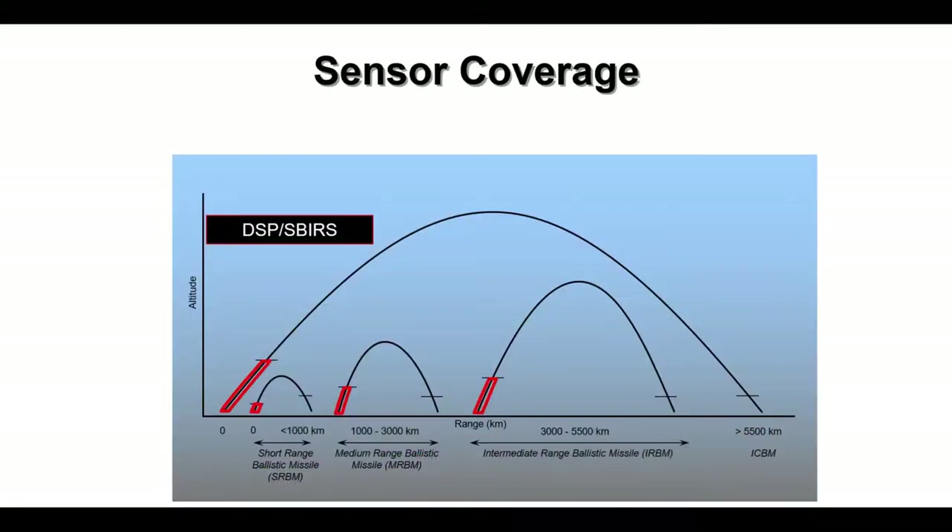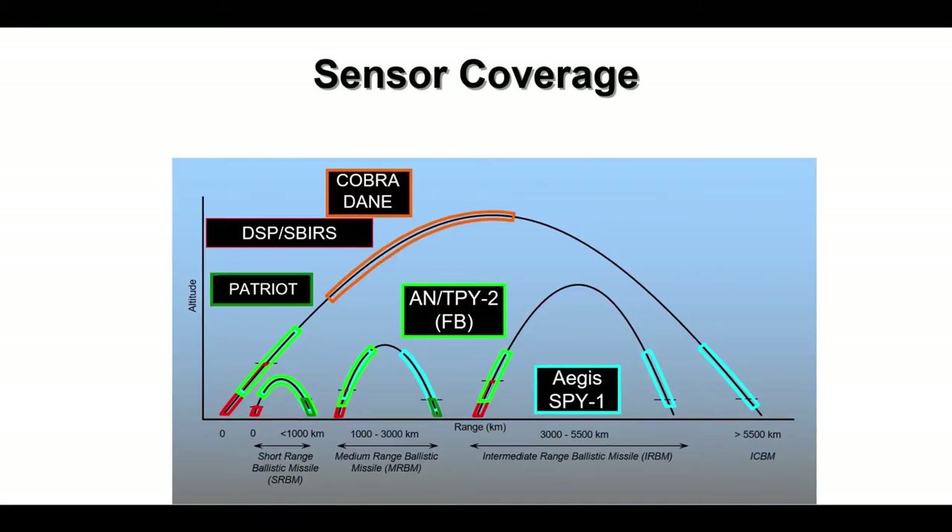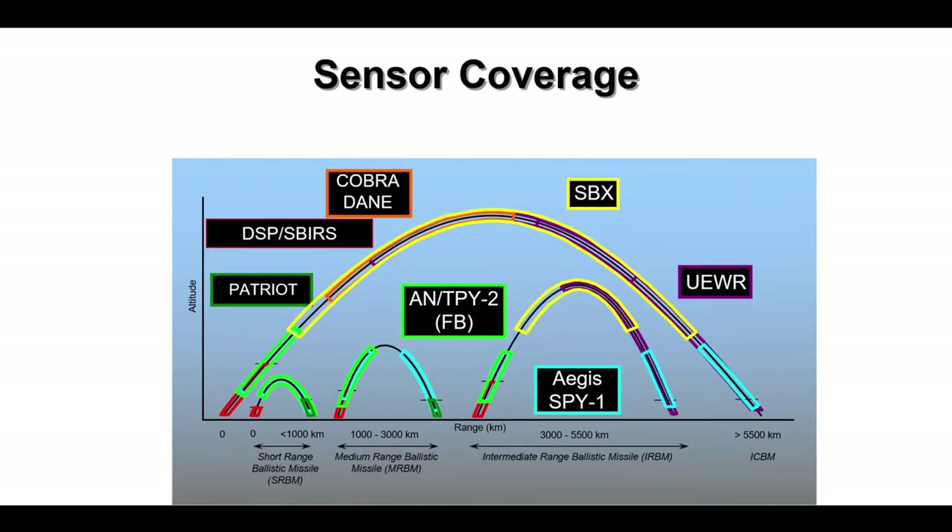To provide this holistic coverage, the United States uses joint force interoperability, full use of elevated sensors in space and near space, and an integrated layered defense of satellite sensors and ground or sea-based radars to provide coverage.